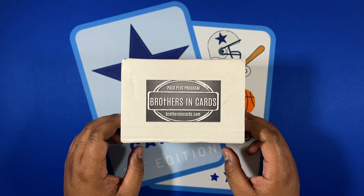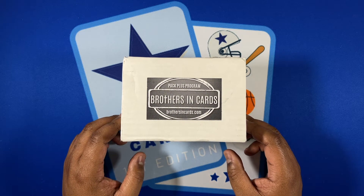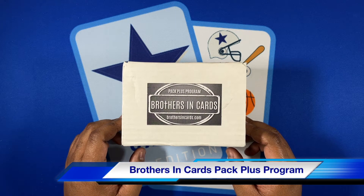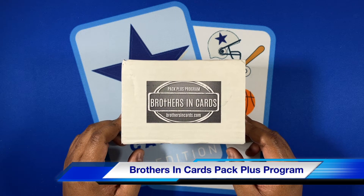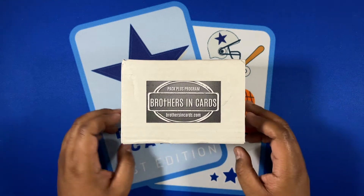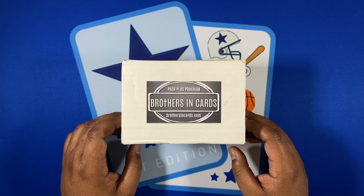We have the latest subscription box from Brothers and Cards. They actually have two boxes — I got two boxes this month and they boxed both in one box. In the bronze box, that box offers three packs at a price of $85, and the three packs I ended up getting were one Elite hobby and two Playoff hobby packs.